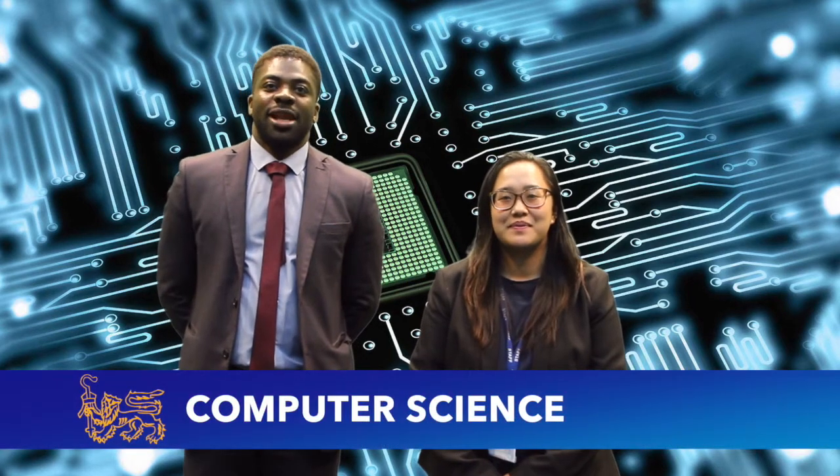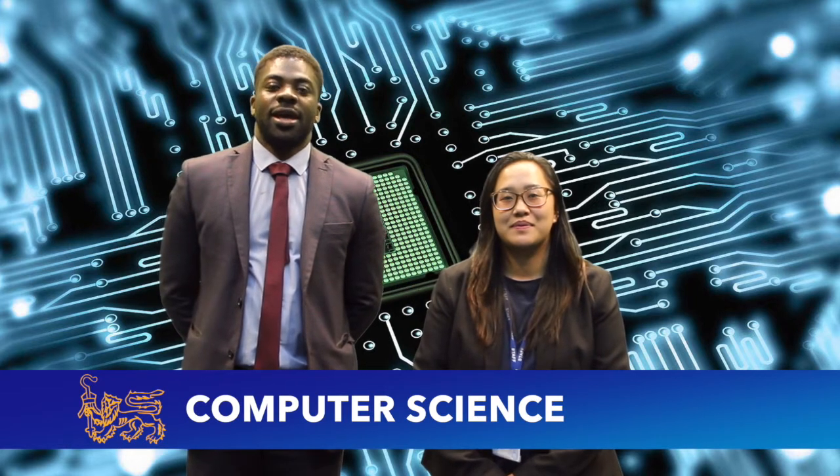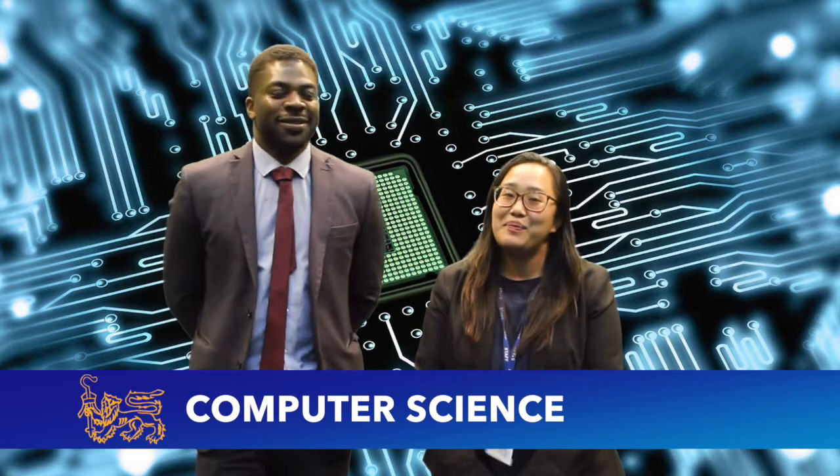Hello, my name is Mr. Alamu and I am co-curriculum leader of computer science and ICT. Hello, my name is Ms. Lee and I am also the co-curriculum lead for computer science and ICT.